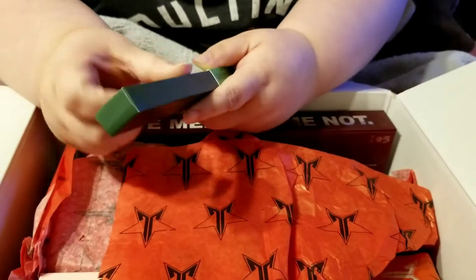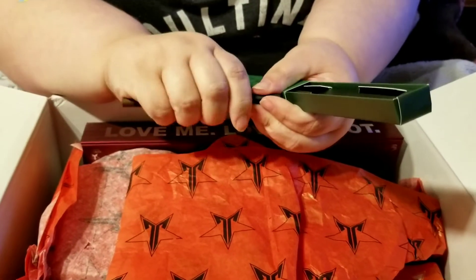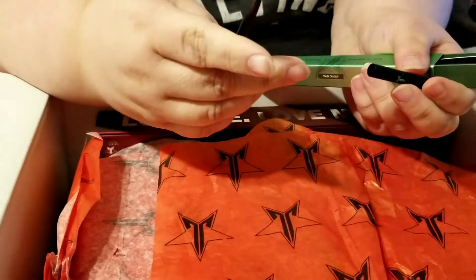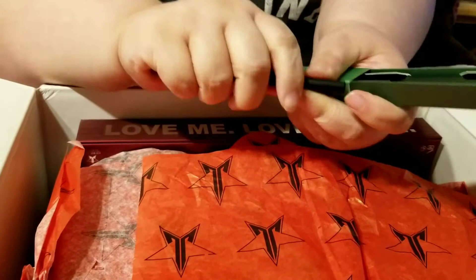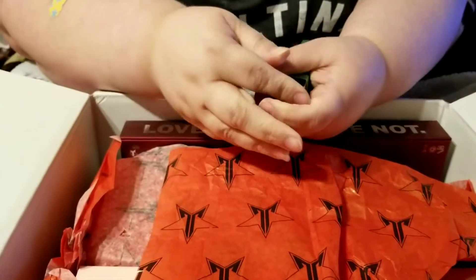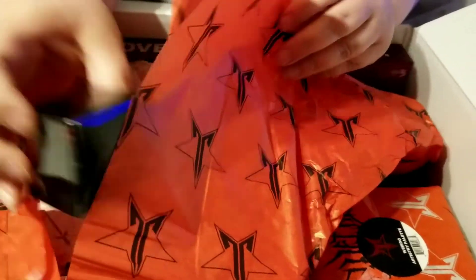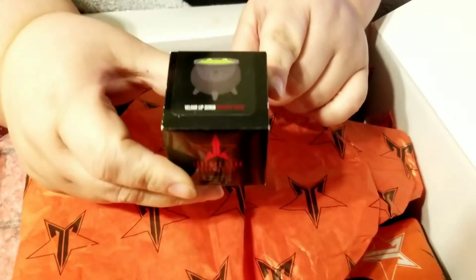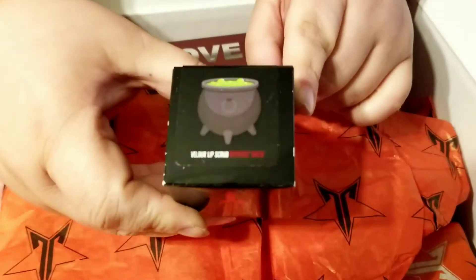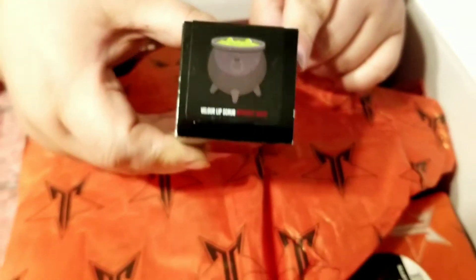This eyeliner is brown — we had green last time. And then this is a repeat that's been in every box: all three boxes had this velour lip scrub in Witch's Brew. It smells and tastes like licorice, black licorice.